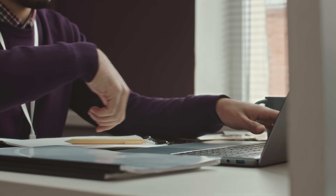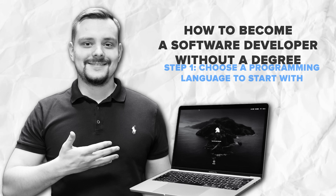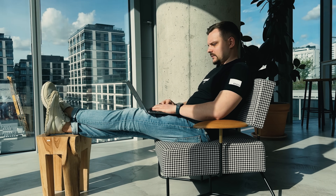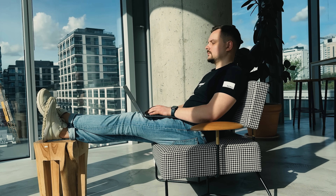Now that that's out of the way, let's get into how you can actually start building those skills and break into the world of software development. Step 1: Choose a programming language to start with. The first step is choosing a programming language to learn. It might sound like a big decision, but don't stress too much over this. Think of it as your entry point into coding. Later on, you can always learn more languages, but for now, you just need to get started.